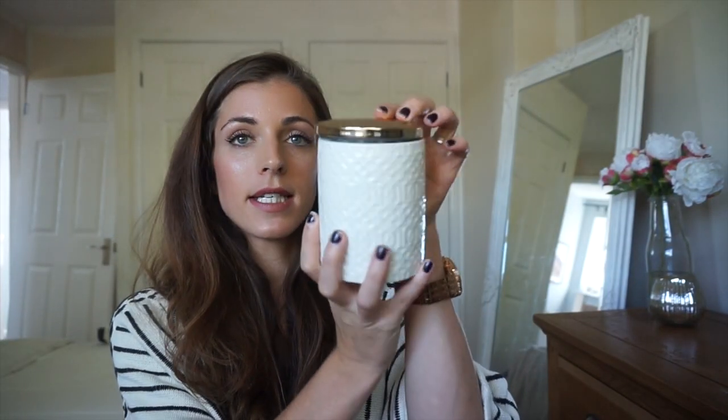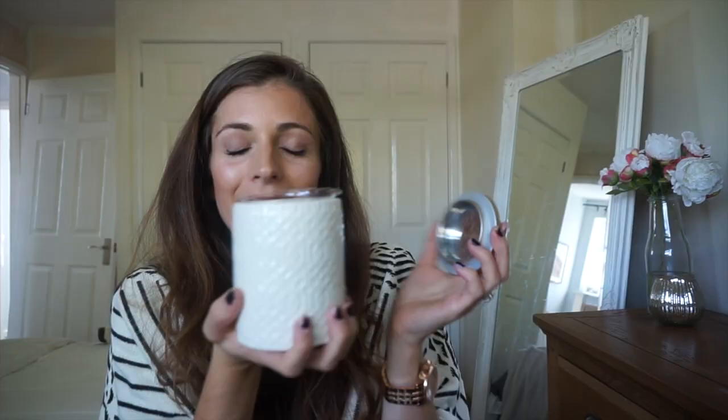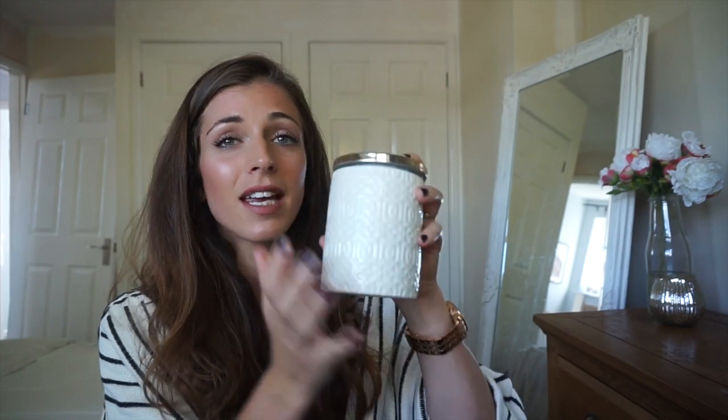The next shop that I went to online was M&S. The first thing that I bought is this ceramic lidded candle. It's like an ice cream or knitted pattern, and then there's the gold lid. It's amazing — it's called Coconut Blossom Filled Candle, but to me it just smells like vanilla, which is my favourite scent ever. It was £9.50. I just think it looks so nice, and even when the candle's gone, I can use it to maybe put my makeup brushes in.